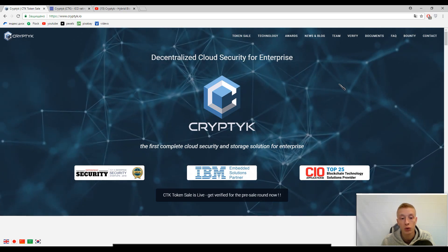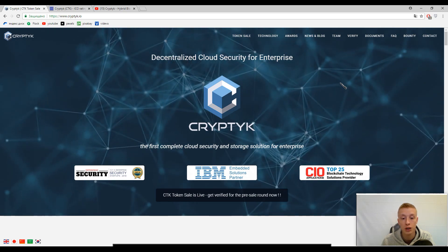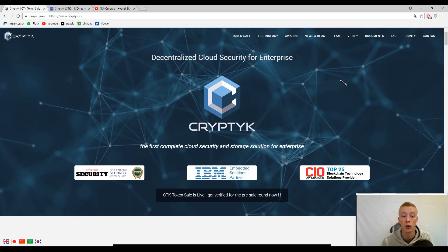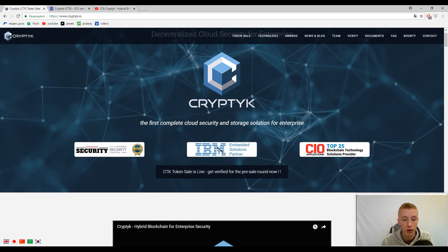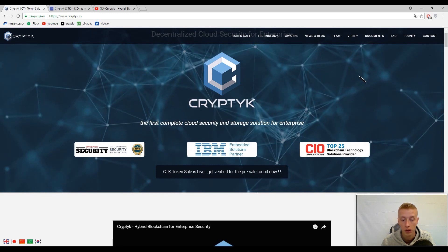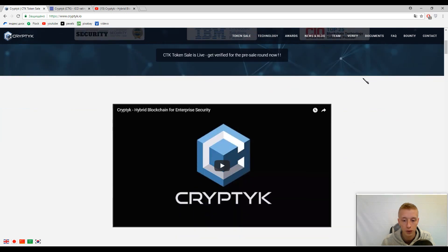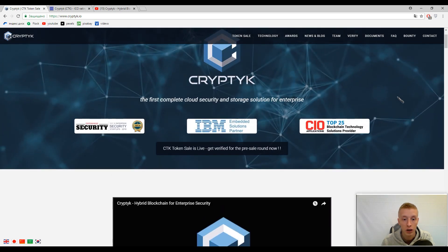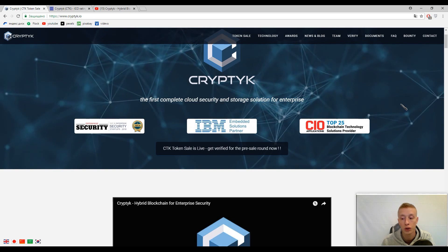Decentralized cloud security for enterprise — the first complete cloud security and storage solution for enterprise. This is their slogan. And here guys you can find partners like IBM. Actually this platform is not new in the area of cloud security and storage.